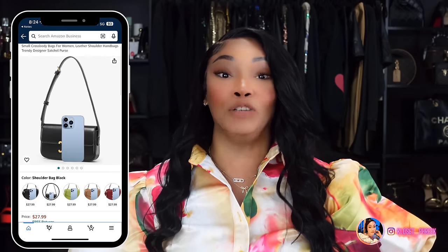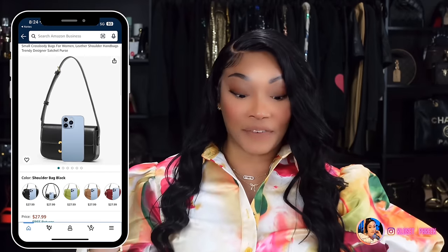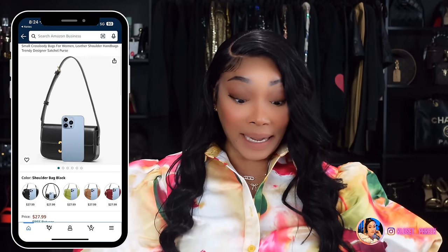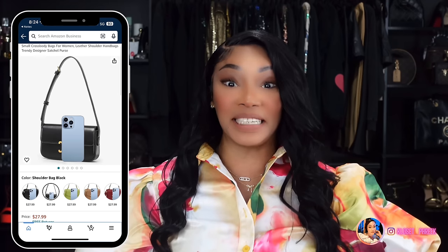Number five is inspired by the Céline Triomphe Bag, which runs $2,950. Amazon has this version in about five or six colors. I do have this bag and I love it, but I have so many black and gold bags that it's been put on the back burner. If you are interested in this bag, it is number five.